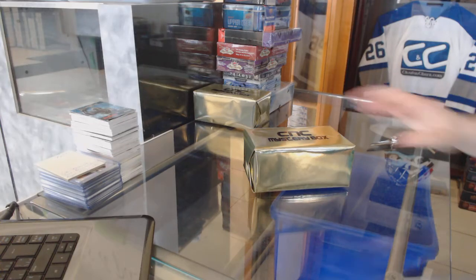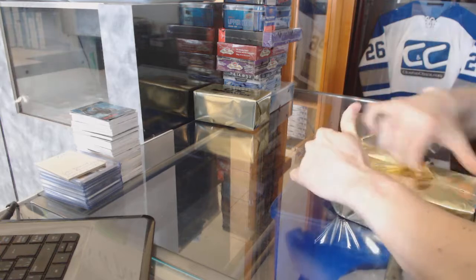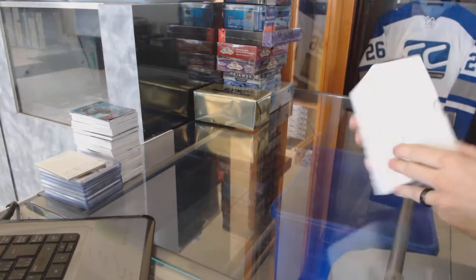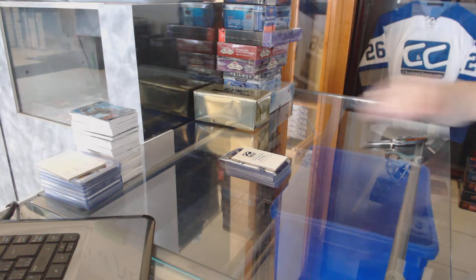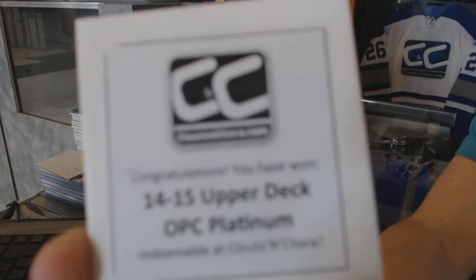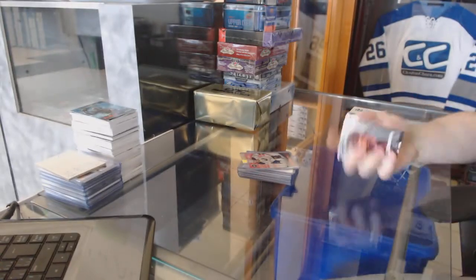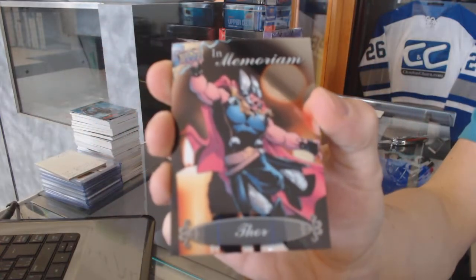Here we go, CNC Group number 7236. We're going to start with the two CNC VIP Gold Mystery Boxes. The first bonus box is 14-15 OPG Platinum. The bonus pack is Marvel by Brain, which has an In Memoriam of Thor — spoiler!